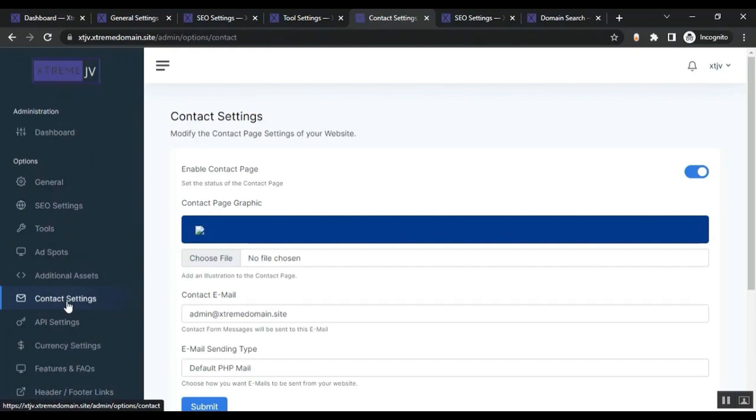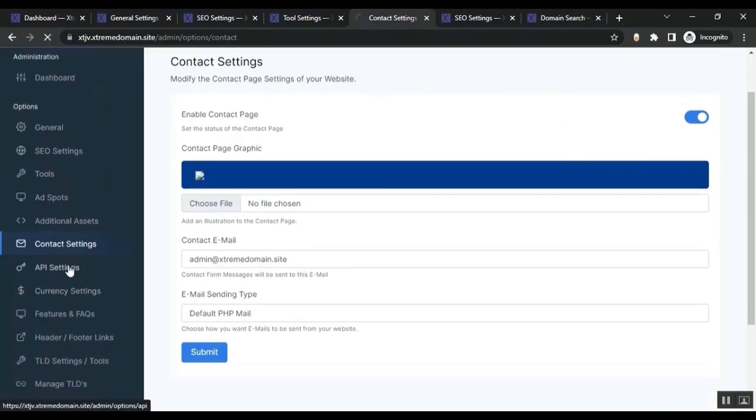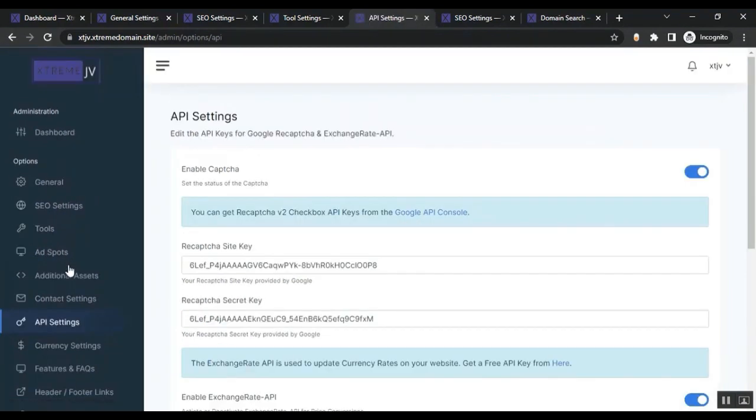From the Additional Assets section, you can add custom CSS or JavaScript to your website. From Contact Settings, you can modify the contact page. From the API Settings section, you can edit API keys for Google reCAPTCHA and the Exchange Rate API.